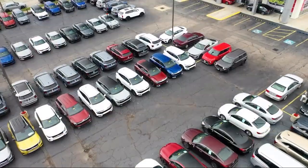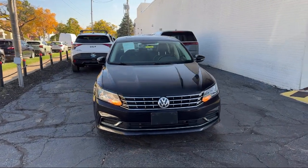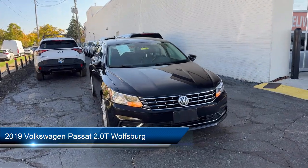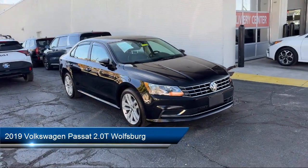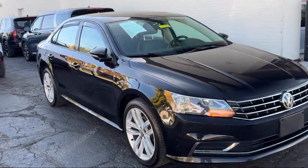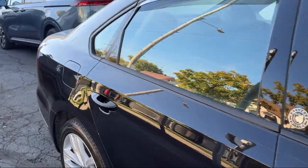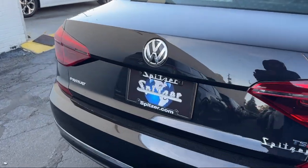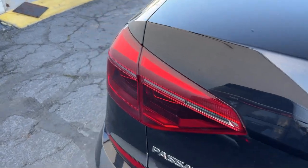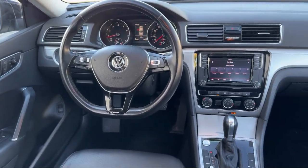Welcome to Spitzer Kia of Cleveland. Here's a look at one of our great vehicles for sale. It comes equipped with dual climate control, heated seats, a backup camera, a powerful and efficient turbocharged engine, rear view camera, perforated VTX leatherette seating surfaces, clean car facts, steering wheel controls, keyless entry, Sirius XM satellite radio, and has less than 60,000 miles on the odometer.